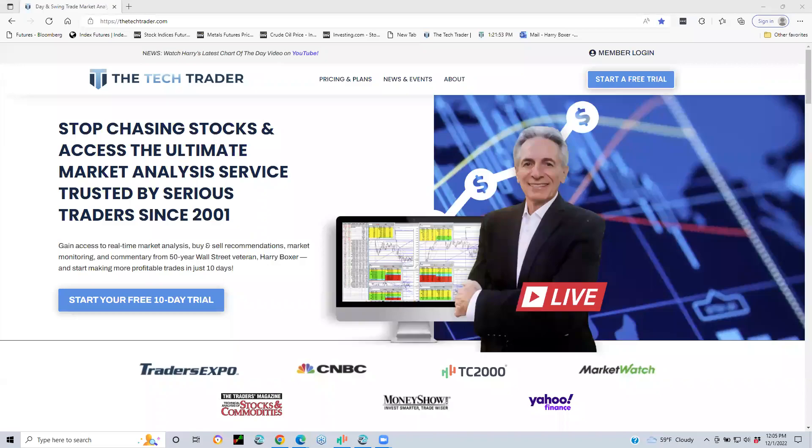Welcome from The Technical Trader. Thanks for being here. As you can see, there's the front page of my website. It's a trading room for active traders with lots of ideas and some very seasoned people in there. Yours truly has over 55 years of Wall Street technical analysis experience, doing this since I was a kid.